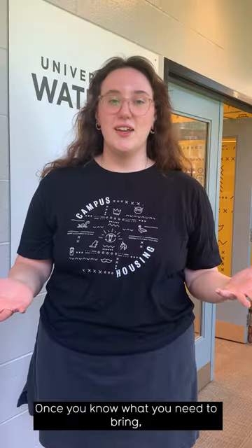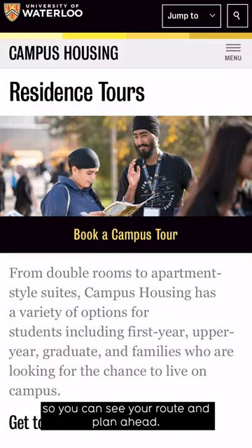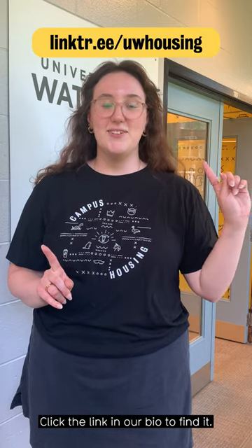Once you know what you need to bring, you can look at our tours. We have in-person and online residence tours so you can see your room and plan ahead. And all this information is for you on our website — click the link in our bio to find it.